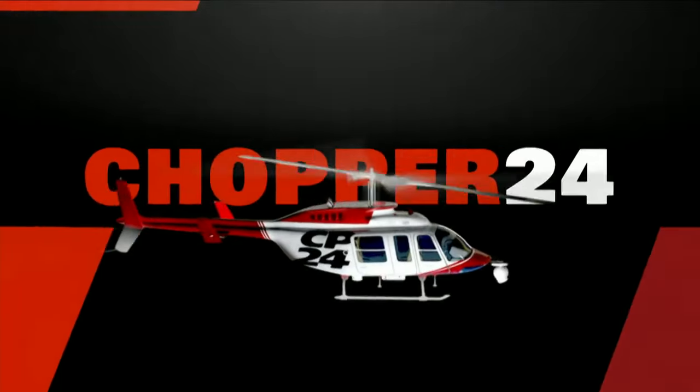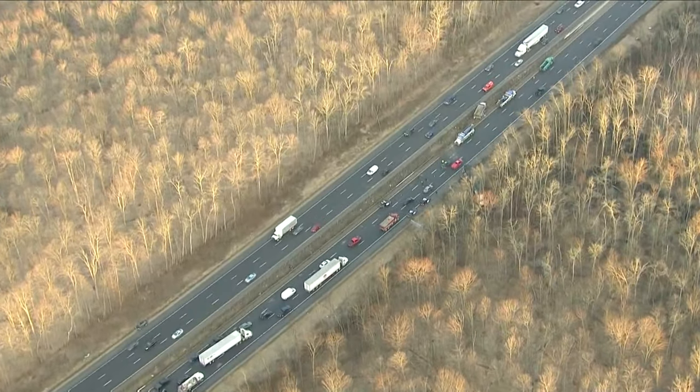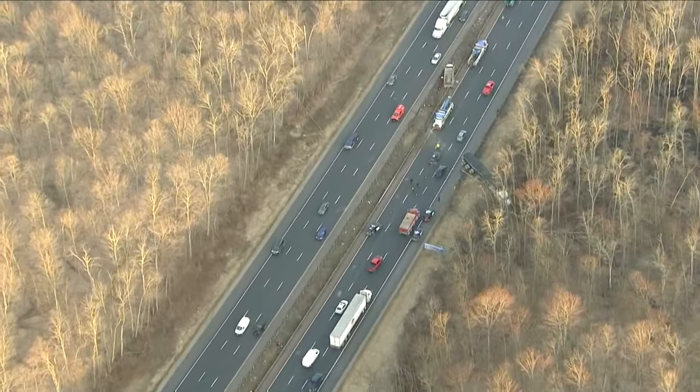Big problems on Highway 400 northbound this morning. Edge was keeping around that, as is Chopper 24. What are we looking at here, Edge? You're looking at a major collision scene. This is on the northbound 400 north of Highway 88.